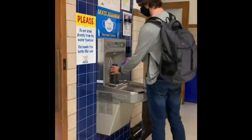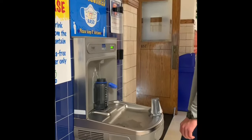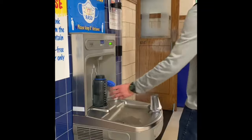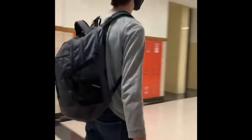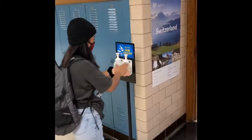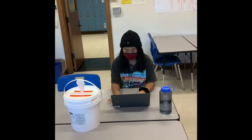Water fountains can only be used for filling up water bottles and every student should bring their own. Students must also sanitize before entering and leaving a classroom. They should remain at their desks until dismissed and wipe down their desk before leaving.